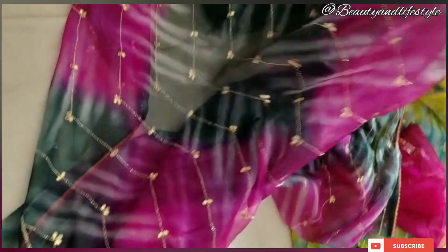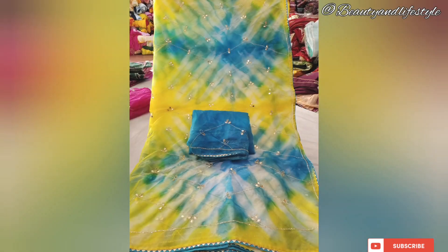Hi everyone, welcome back to my channel. Introducing the epitome of timeless elegance — the pure organza raisin piping border saree from Jaipur, crafted with exquisite craftsmanship and attention to detail. This saree is a must-have for every fashion-forward woman.